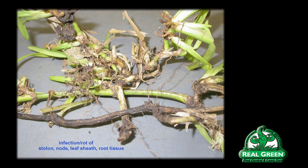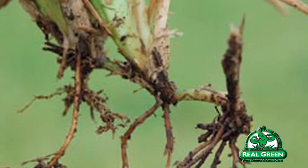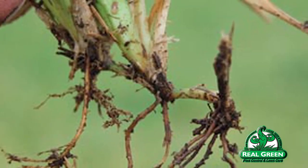What take-all patch looks like is it causes a rotting of the stolon itself — the actual runner of the grass. If you look at that runner, you'll see that it browns or almost blackens lengthwise down the stolon. If you start to pull the stolon up from the soil, you'll see that the roots themselves are stunted, shortened, and discolored as well — brown to black. Normally, the roots will be a creamy white color, almost a tan. That's what a healthy root looks like.